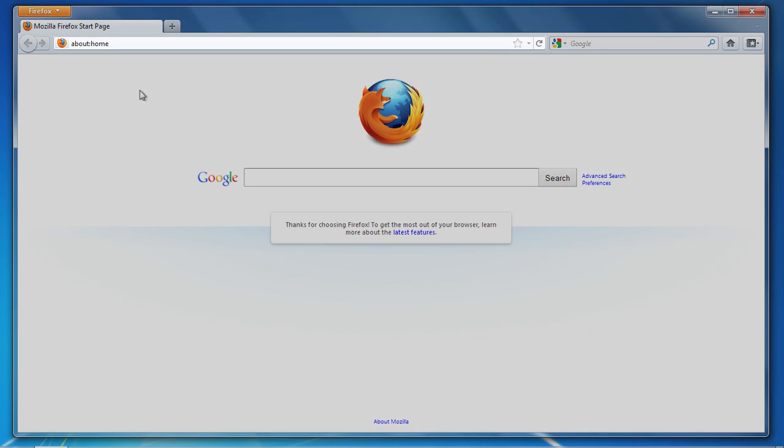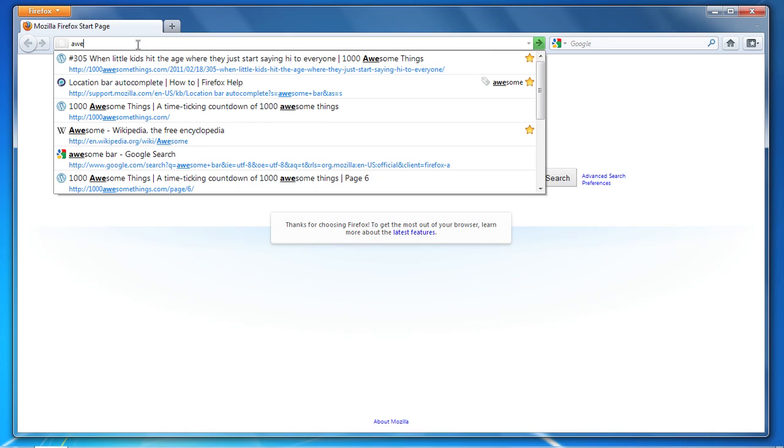This is Firefox's Location Bar. Let me show you some of the reasons why we like to call it the Awesome Bar. You may have noticed that when you begin to type an address in Firefox, a list of websites drops down. Let's take a closer look at what's going on there.